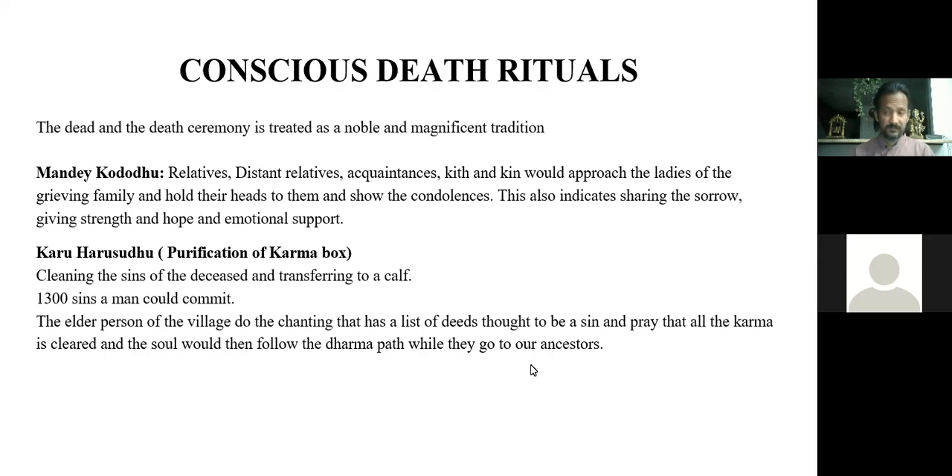This way they ensured the deceased soul would leave this universe, reach their ancestors, and enter the parallel universe with a purified soul and no sin.